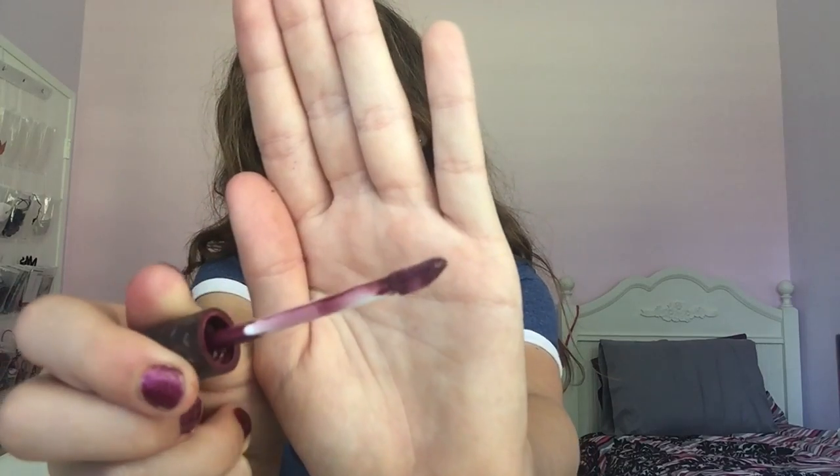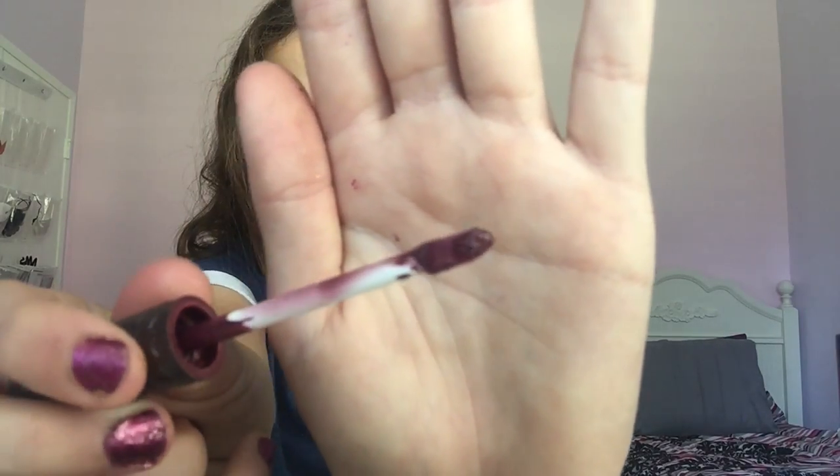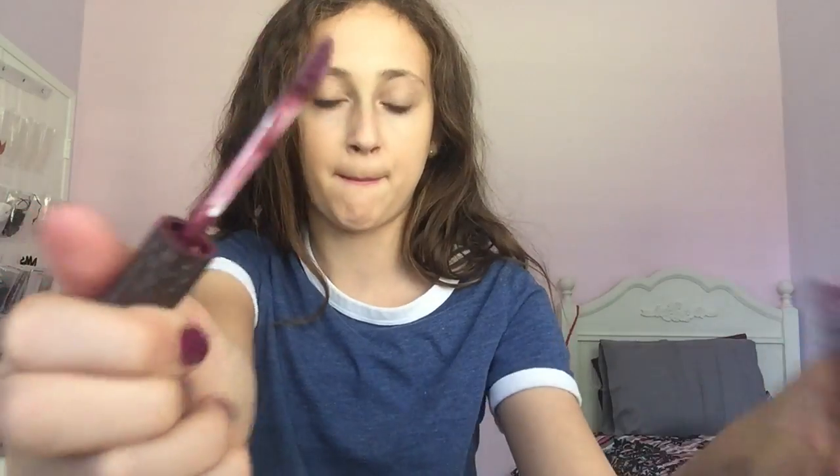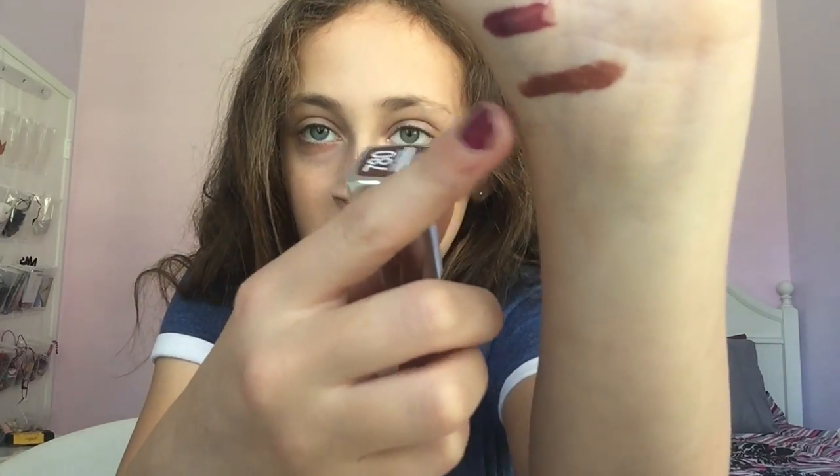I'm not going to put it on right now, but I'll swatch it. So this is the swatch - as you can see it's like a purpley, dark brown color. And here's the swatch for the Coffee Addiction one - really nice brown, really nice colors.